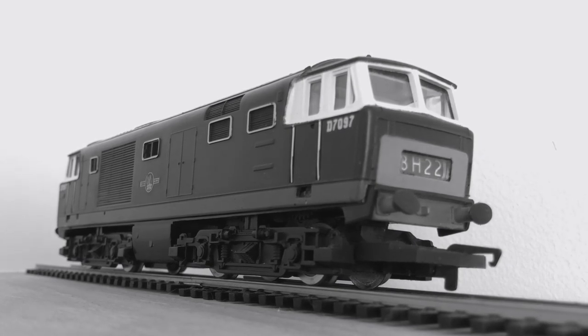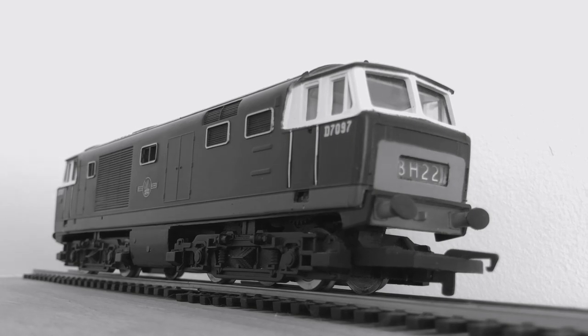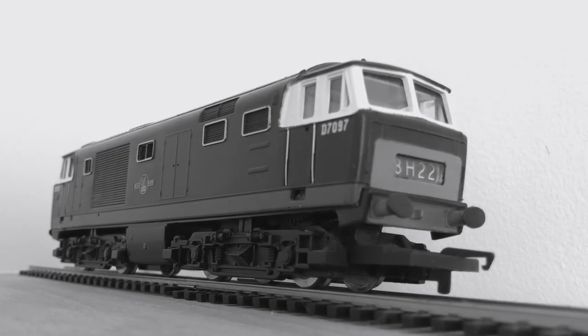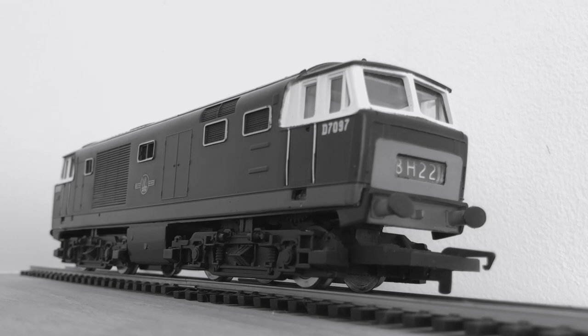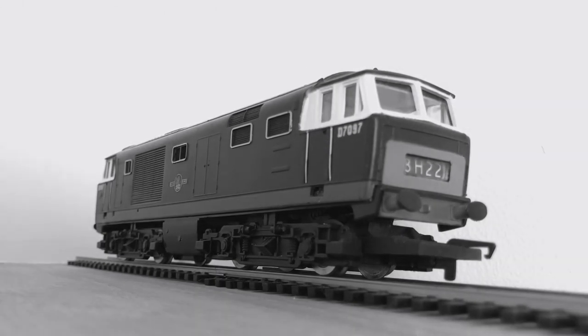But just like all of the non-standard hydraulic diesels, the Class 35s would eventually be withdrawn, between 1971 and 1975. While most of them were scrapped, four remain in preservation.